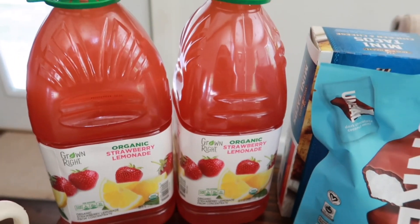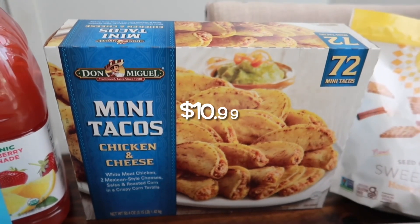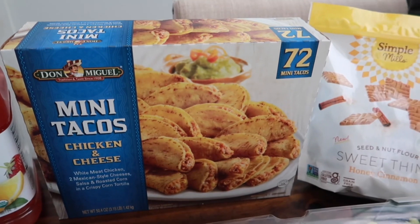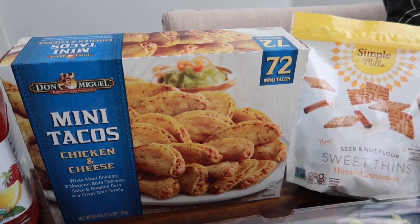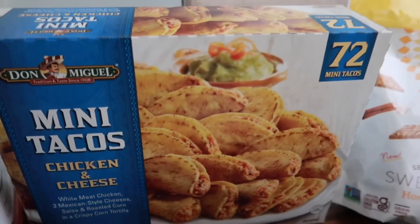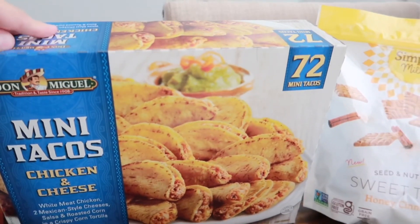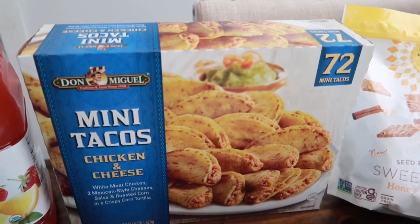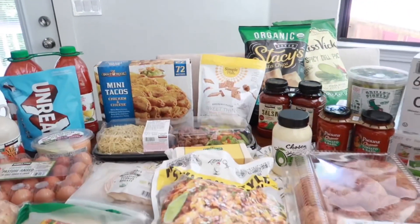We stocked up on the mini chicken tacos. If you saw my Trader Joe's haul, their chicken tacos recently came back reformulated — we tried them last night and they were not as good. They were really dry, not very flavorful, and didn't have a lot of meat. By far, these Costco ones are way better. This one comes with 72 mini tacos and way more for the price, so we'll definitely be continuing to buy these at Costco.